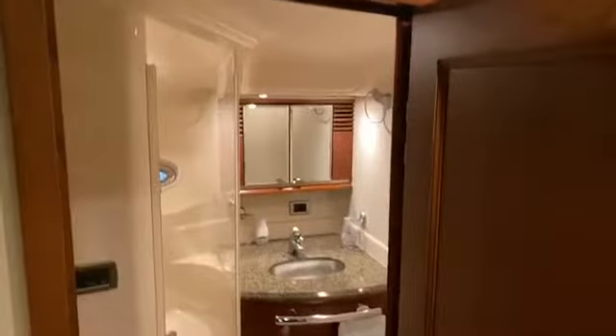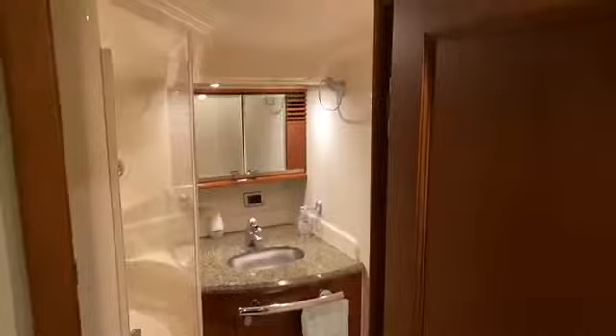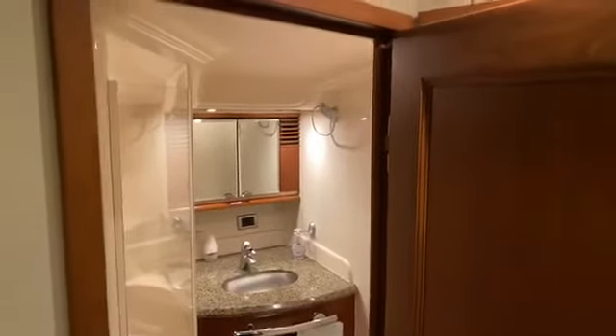This particular model has two staterooms. The guest stateroom has over-and-under berths — a double down below and one up on top. It also has its own private guest en suite, accessible from the hallway or through the stateroom.